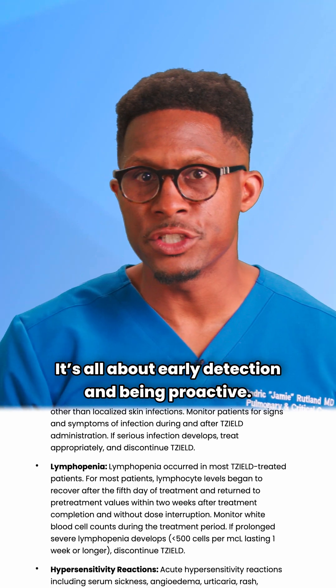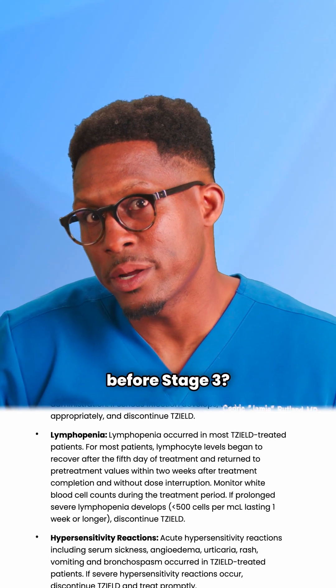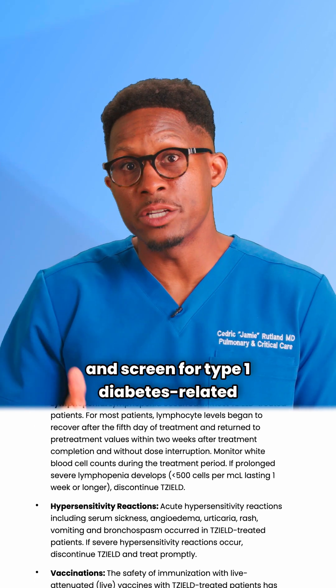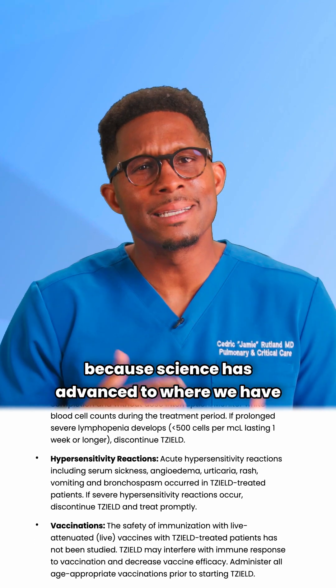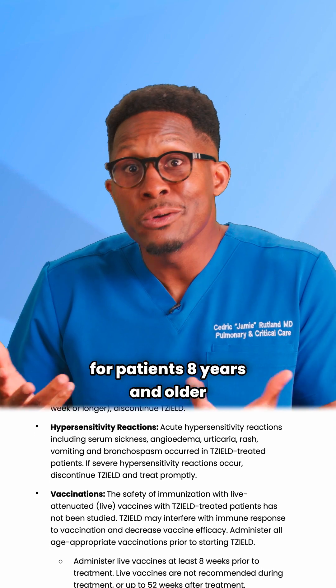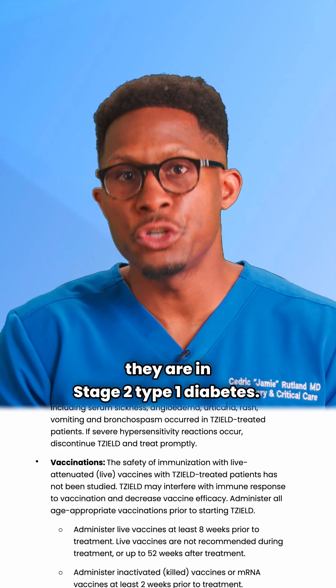It's all about early detection and being proactive. To detect type 1 diabetes early before stage 3, we should look at family history and screen for type 1 diabetes-related autoantibodies. We need at least two of those to be positive to confirm risk, because science has advanced to where we have an option like Tzeald for patients eight years and older whose follow-up blood work confirms they are in stage 2 type 1 diabetes.